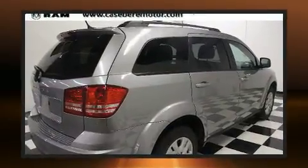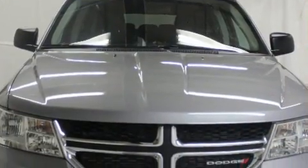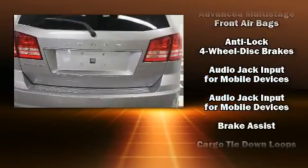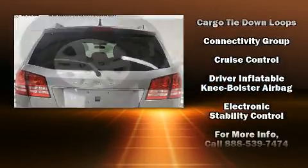Dodge infused the interior with top-shelf amenities such as front and rear reading lights, a rear window wiper, adjustable headrests in all seating positions, fully automatic headlights, a roof rack, and much more.